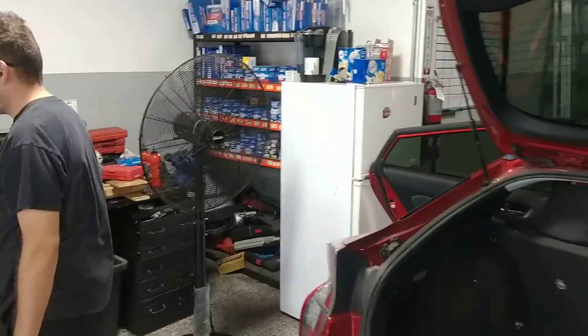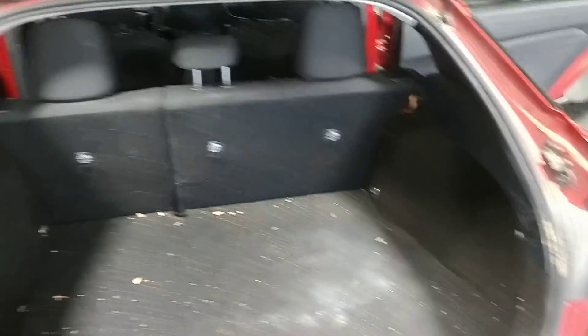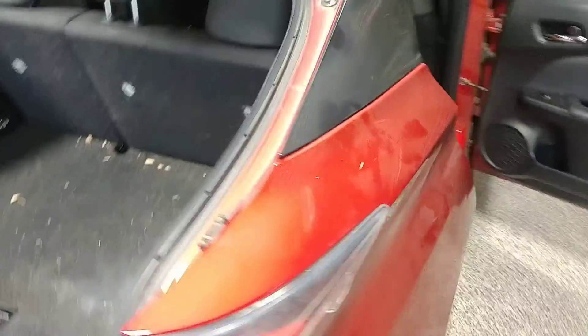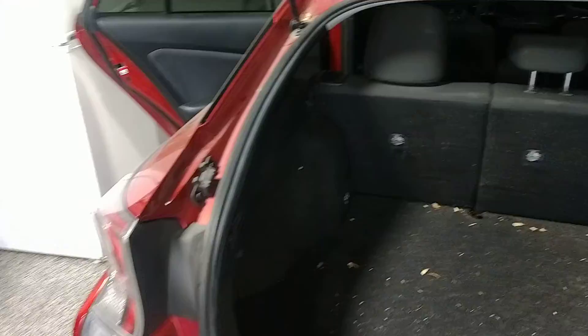Good morning everybody, it's me and Randy hanging out this morning. A lot of people have Priuses — they're pretty cool cars, they have their purpose, and for the most part they're reliable. They get a lot of codes for low voltage issues and things like that because they're hybrids.